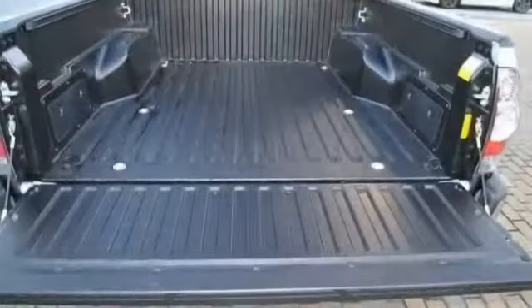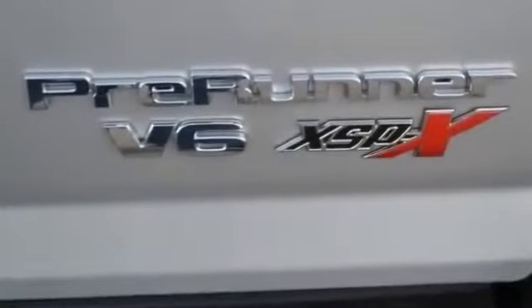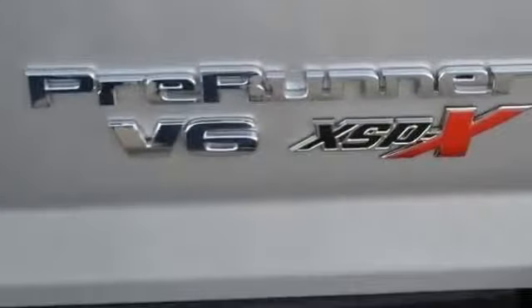Navigation system, off-road package, power locks, power mirrors, power seat dual, rear view camera, satellite radio, side curtain airbags, skid plate, and sliding rear window.